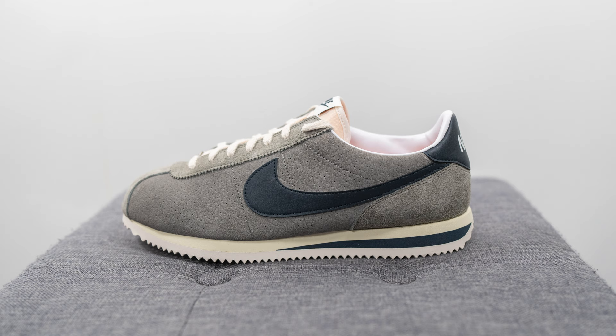This right here is a Size exclusive Nike Cortez. The official colorway for this shoe is flat pewter, dark obsidian, and sail, and these retailed for a price of 145 Canadian dollars, which is the equivalent to roughly 105 US dollars. I want to give a huge thank you to Size Canada for sending me over this pair. Currently these are sitting on the Size Canada website, so if you guys are curious I'll add a direct link down below.